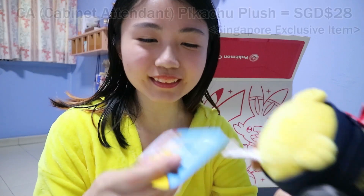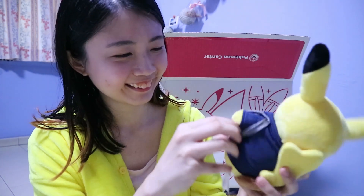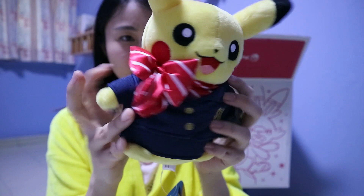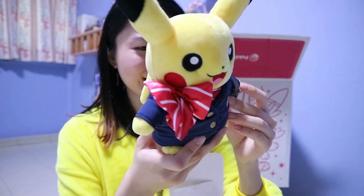Next we have a Pikachu plush! This is 28 dollars — I'm very sure because I went to the store and saw it for 28 dollars. It's a Singapore girl Pikachu, the Changi Jewel / Changi Airport version. I'm not quite sure why they created it, but here it is. You can see the bow and the tail at the back. It's quite high quality. I thought 28 dollars would mean it'd be bigger, but it's a cute Pikachu.